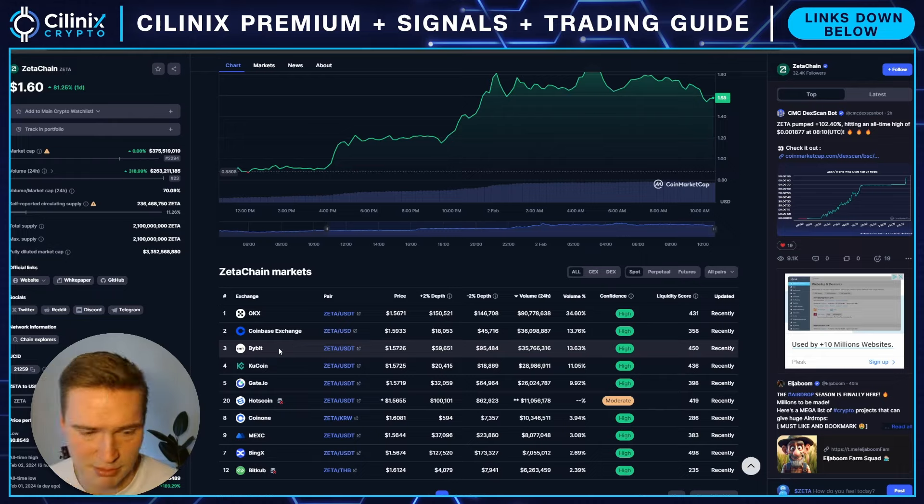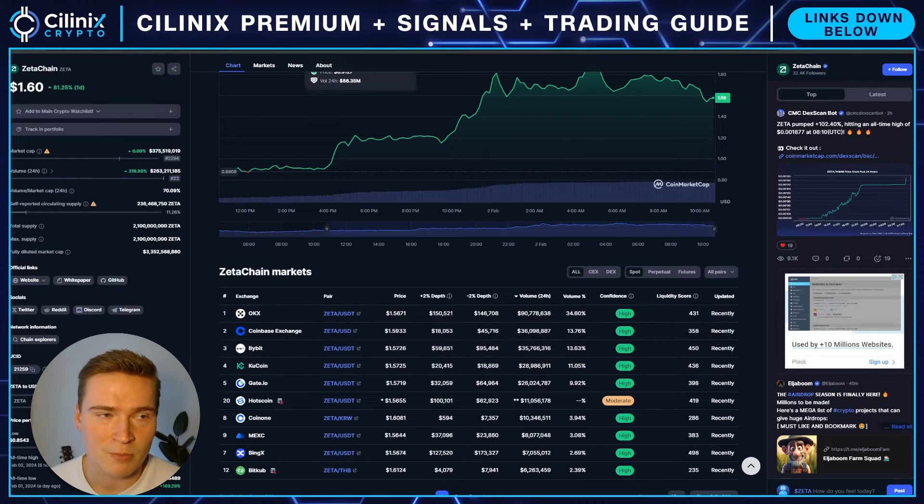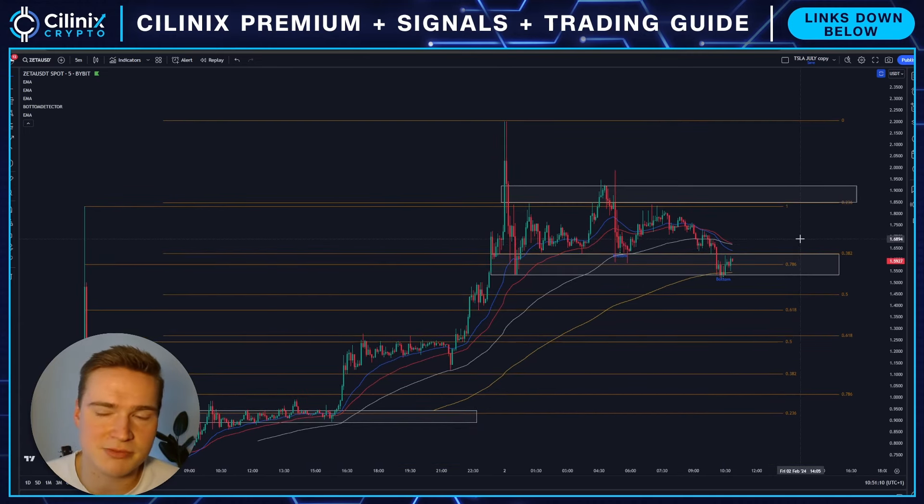That's confirmed if you look at the volume — there's good volume coming from Coinbase, Bybit, and QCoin, but most of it is coming from OKX. That usually means there's a lot of Asian or sometimes even Chinese volume, and Chinese volume is hard to predict.